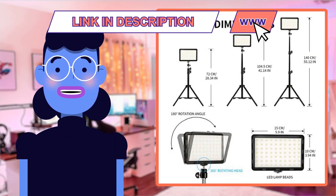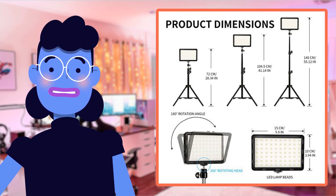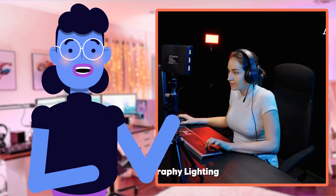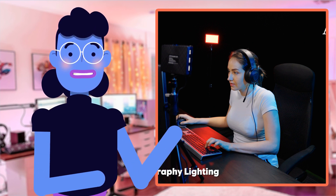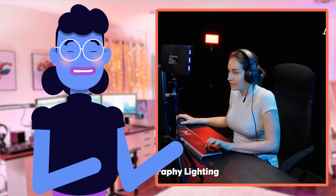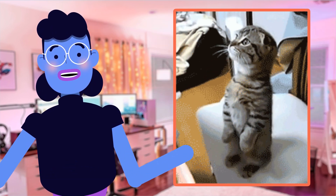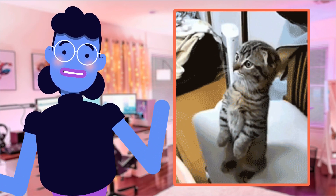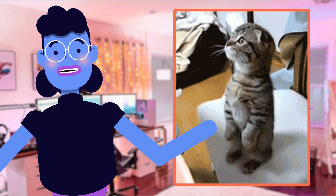With 70 energy-saving LED bulbs and multiple color filters that help reduce unnecessary shadows, this light will add a new dimension of professionalism to your work. It also features adjustable brightness in a range of 10 to 100%, which lets you capture any moment with perfect clarity. The durable aluminum tripod stand rises up to 55 inches tall or folds down easily for storage when not in use, making it a travel-friendly option too.